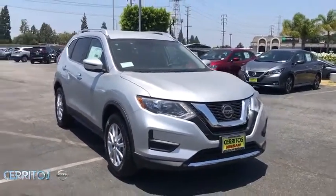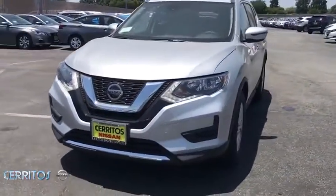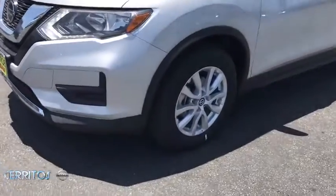Lane departure warning, anti-lock braking system, leather-wrapped steering wheel, Bluetooth, power steering, adjustable steering wheel, four-wheel disc brakes.